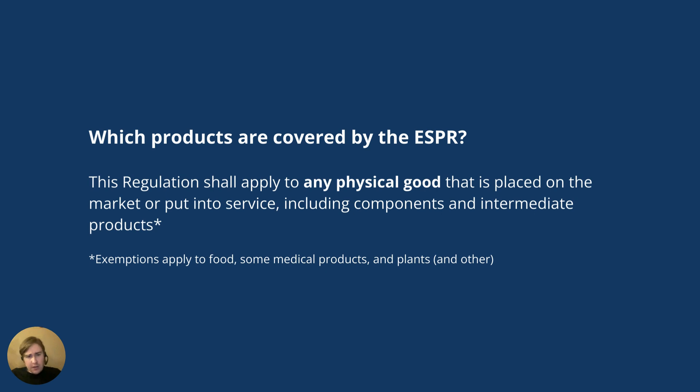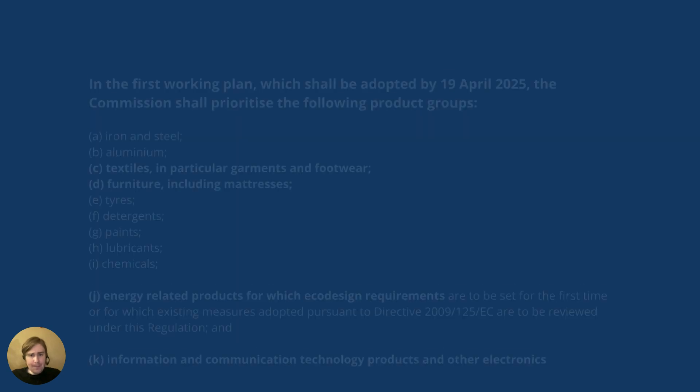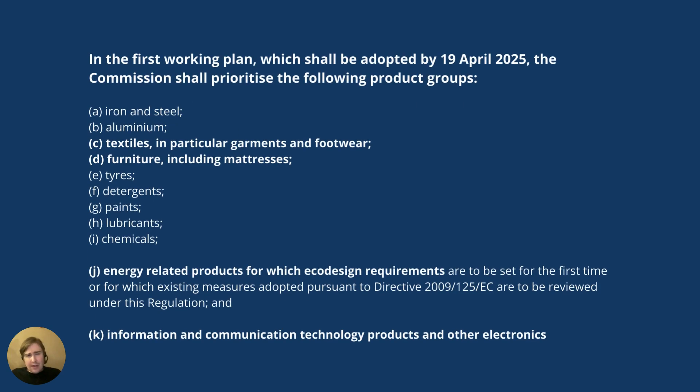There are exemptions, but these refer to food, some medical products, plants, and so on. In order to narrow this down a bit, we can look at what is stated about the first working plan. What is written there — and this is also from the ESPR itself — is that they will prioritize developing measures for certain product groups. Here we find textiles, garments and footwear, furniture, and also energy-related products.